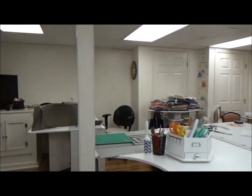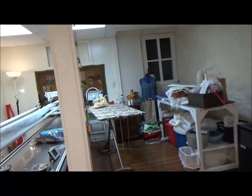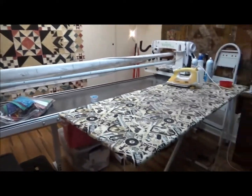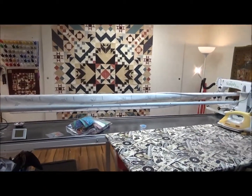There's one, two, three poles. This is about the only place I could actually fit the 10-foot quilting machine.